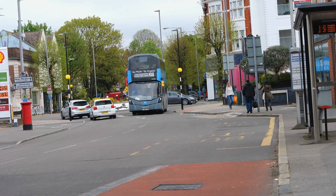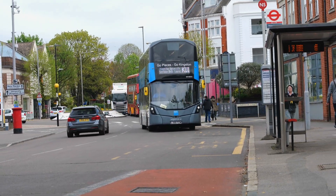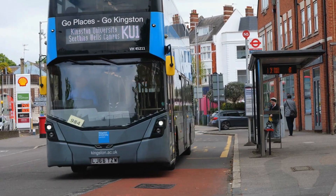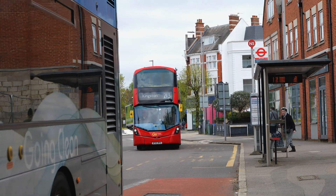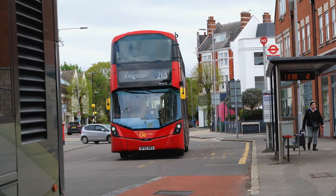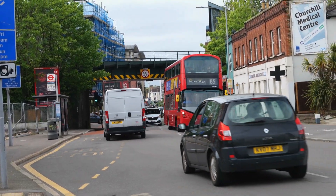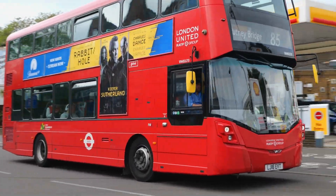Moving round the corner now. On the Kingston University part of the RATP fleet, VH45211. And there's a Go-Ahead bus just pulling up behind on the 213 — WHV73. In the opposite direction, VH45173.